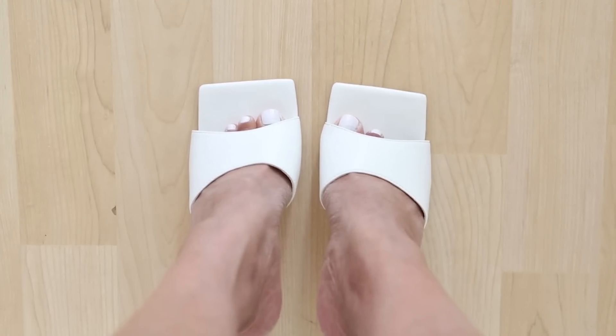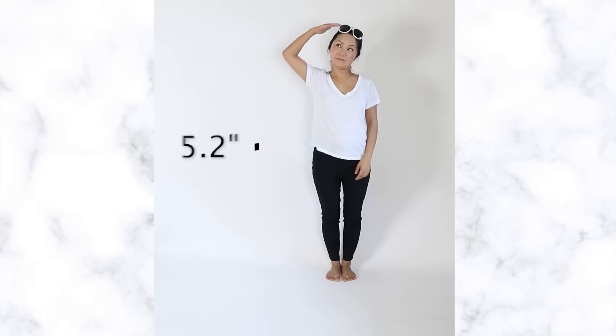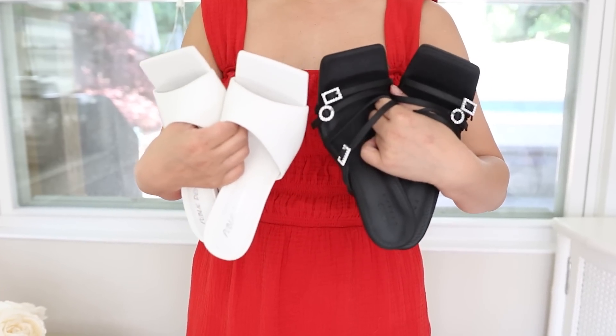Common mistakes with your shoes that are making your legs look cut off. Hi, my name is Chi, I'm 5'2 and my legs are short. I returned so many shoes because they were making my legs look even shorter. Let's get right into it.